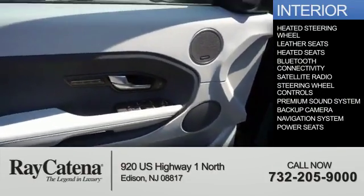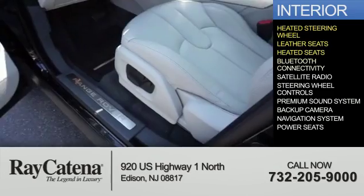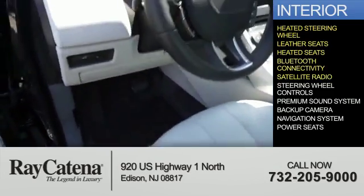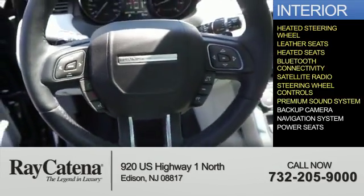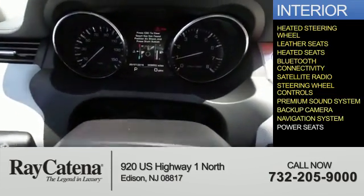Inside you'll find a heated steering wheel, leather seats, heated seats, Bluetooth connectivity, satellite radio, steering wheel controls, a premium sound system, a backup camera, a navigation system, and power seats.